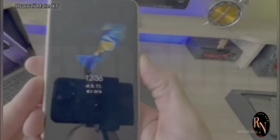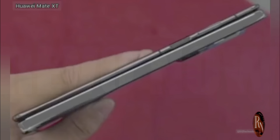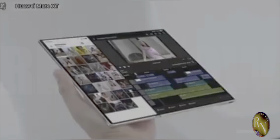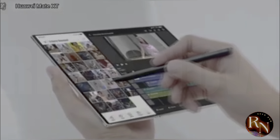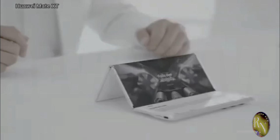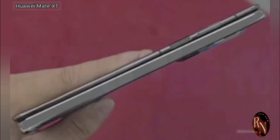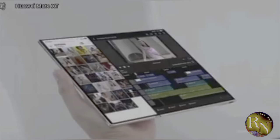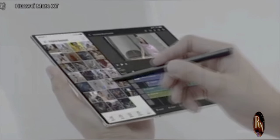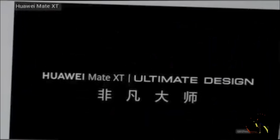With all this talk about screens and cameras, you might be wondering about the battery life. Powering three screens can't be easy, right? Well, Huawei's packed a massive battery into the Mate XT — we're talking all-day battery life, even with heavy usage. And if you do need to juice up, the Mate XT supports super-fast charging. You can go from zero to full in under an hour. Impressive, right? But battery life is only half the equation — what about performance?